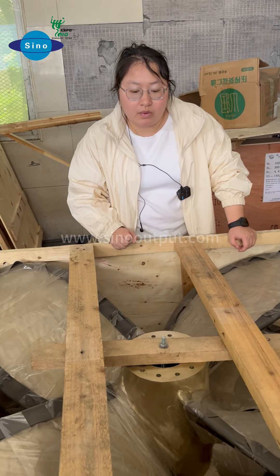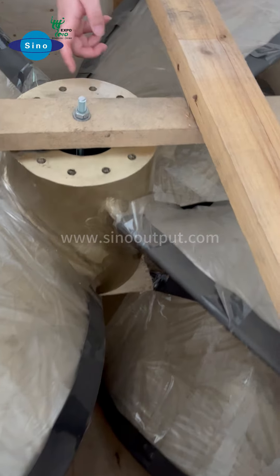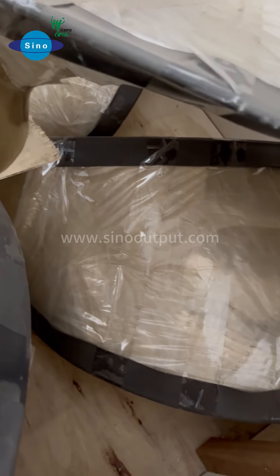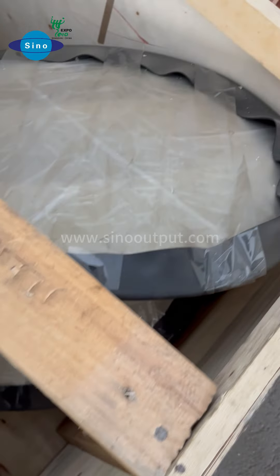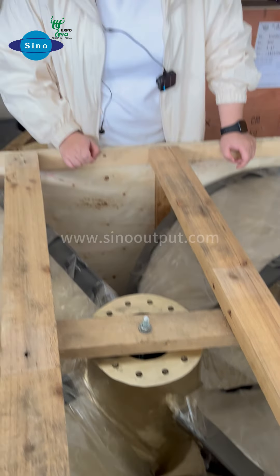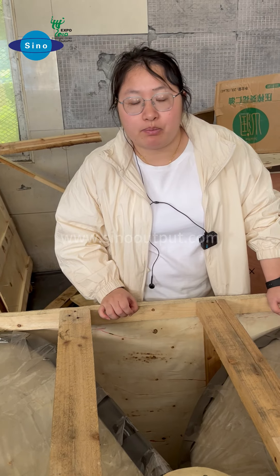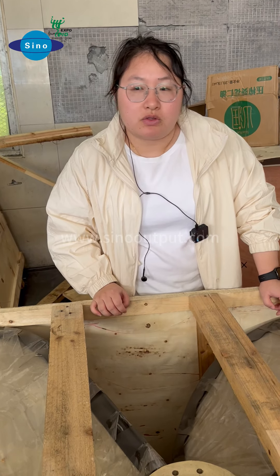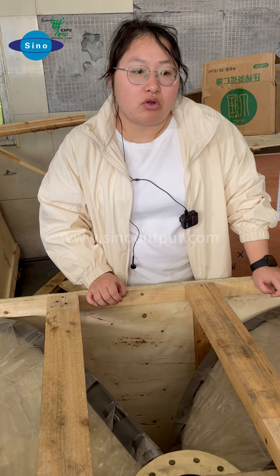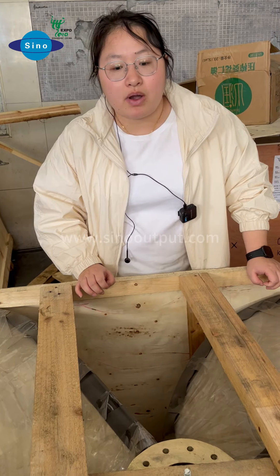Some customers ask why our price is higher than others. When you look at this photo, you can see the material we used and the weight. Compare this weight and you will understand the quality. For boats, marine parts should be built to quality standards, since you drive your boats overseas, not on land. It is very important for your marine parts to keep you safe.